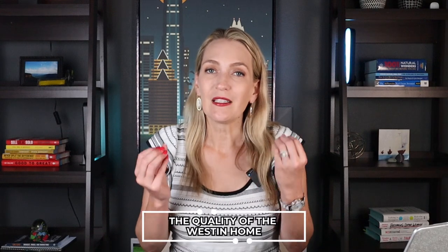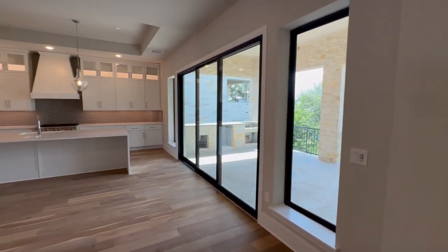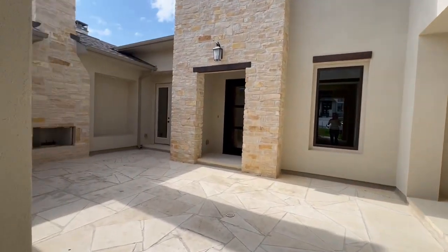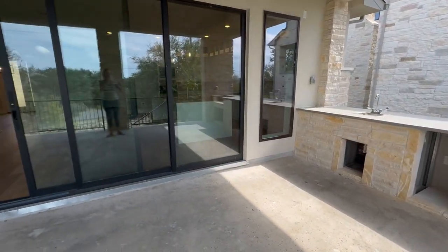The quality of the Weston homes in this section is elevated because it is the luxury estate lots — they have a lot of bells and whistles and upgrades that are standard features, things you wouldn't typically find in smaller lot sections. So expect grand entrances, courtyards, casitas, outdoor fireplaces, and entertainment areas. It's going to wow you when you see these homes.